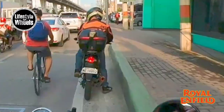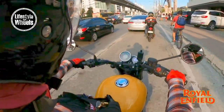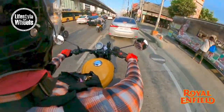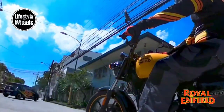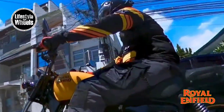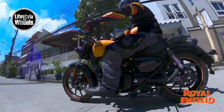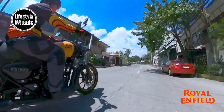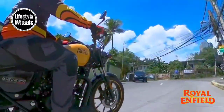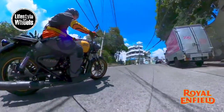The Meteor 350 is a cruiser in looks and in feel. It's got that comfortable ride stance that's always ready to roll the highways and sturdy enough to ride unforgiving terrains. This is a bike you can ride comfortably for hours — however, wear thick pants for when traffic hits, as you feel the hot engine steam from below. But it's tolerable.